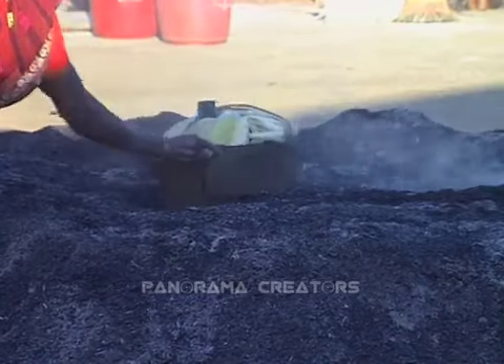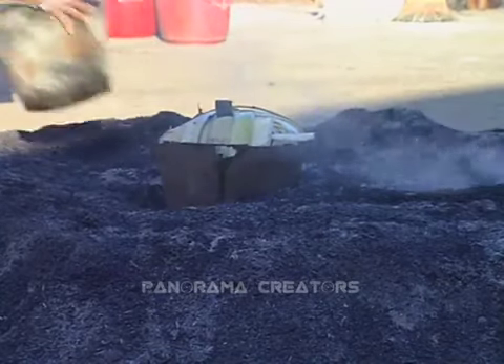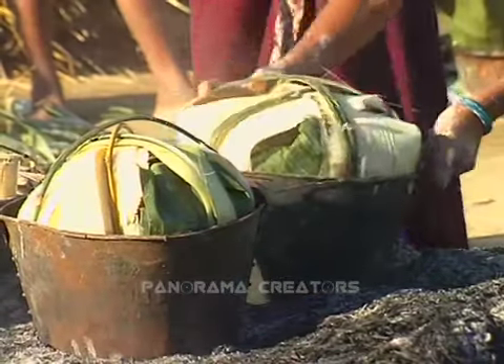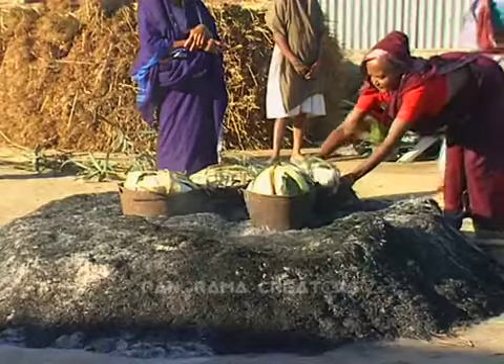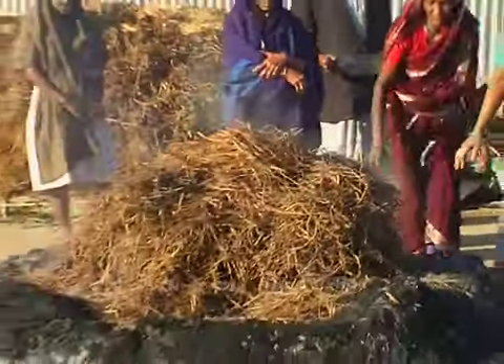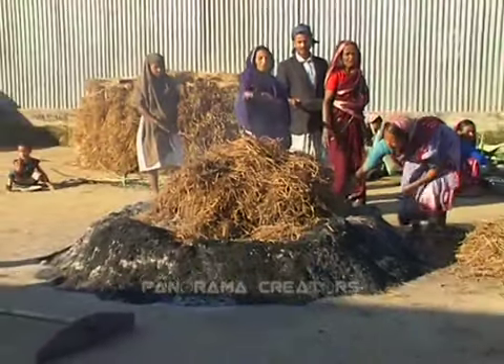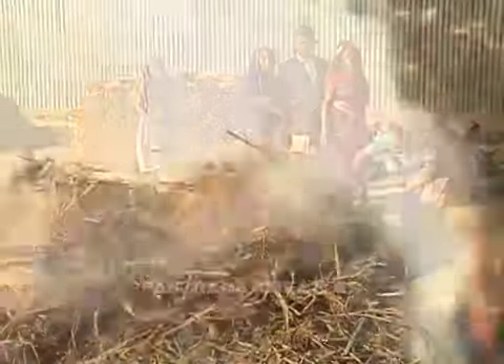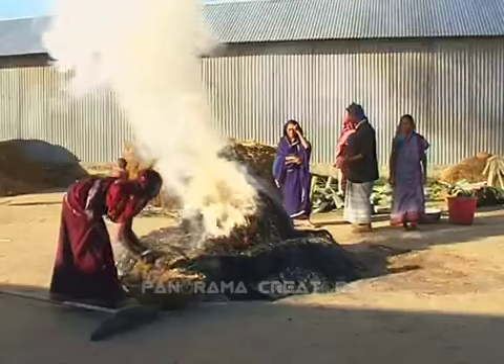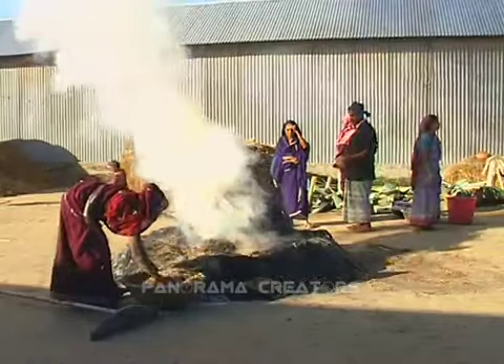A stack of burning straw and rice husk is prepared in the courtyard. The pots are set inside one after another, and then they are burnt all day long in the ash fire. This cake is locally called burnt cake because it is made by burning.